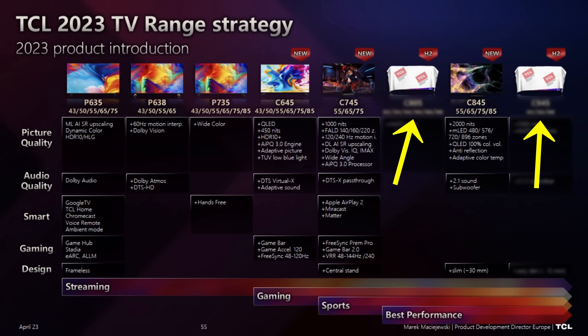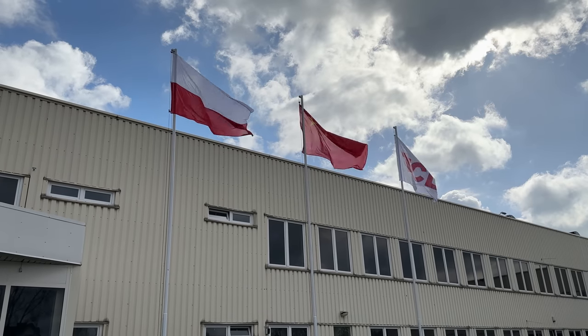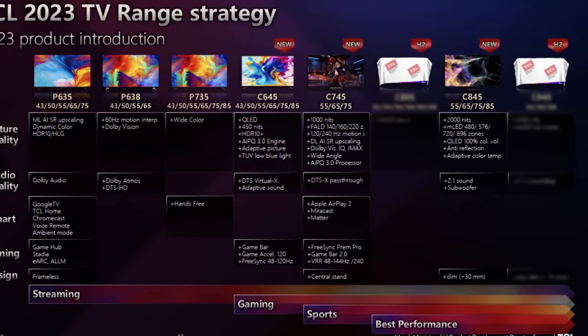In China, TCL announced a very high-spec mini-LED TV — the X11G — with 5000 dimming zones and 5000 nits of peak brightness. As for whether a similar model will arrive in Europe or the US: everything starts from TCL's major market in China and then steps into other markets. In a few months at IFA, more products from TCL should be visible — more affordable mini-LED products and high-end models.